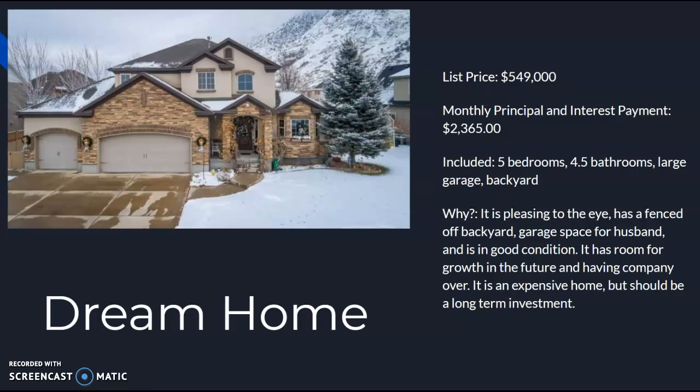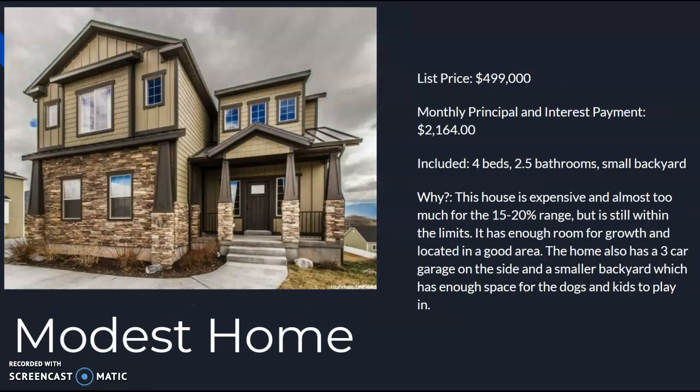It also has room for growth and room for company when they come over. The next is the modest home. It had a list price of $499,000, making the monthly principal around $2,164 per month. This includes four beds, two and a half bathrooms, and a small backyard. While this house is expensive and probably should have found one closer to the 15% instead of the 20%, it is still within the limits. It has enough room for growth and is in a good area. They also still have a three-car garage, and while the backyard is small, it has enough space for the dogs and kids.